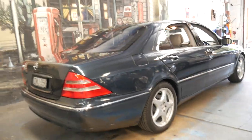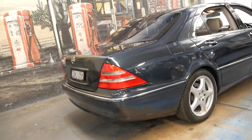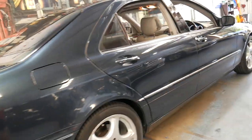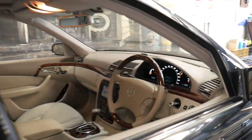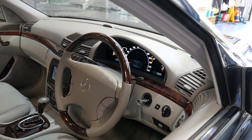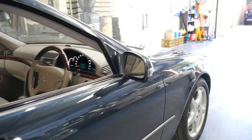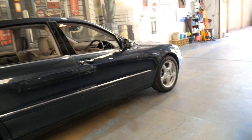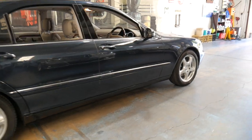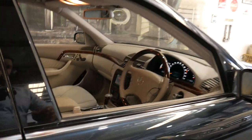S500 Long, 88,000 kilometres, full books, spare keys, great condition, great colour, great options. There are very few S500 Longs available — a lot of them have done 200, 300, 400, 500, or 600,000 kilometres, and some of them are imports. This one is 88,000 kilometres and Australian delivered.